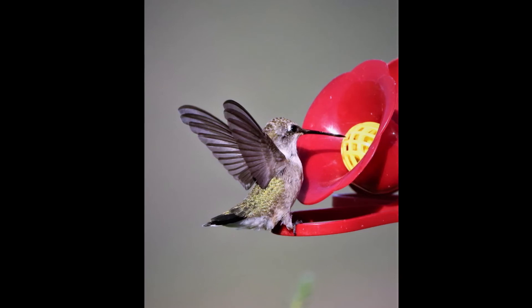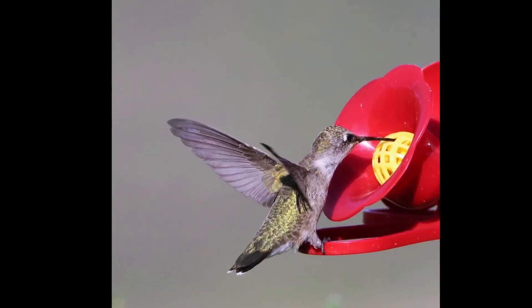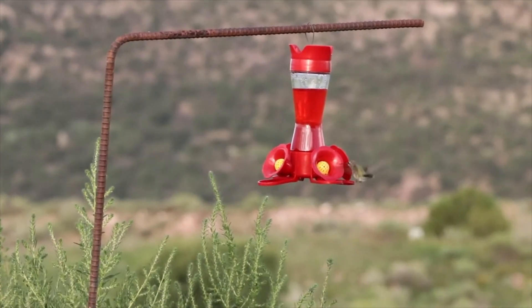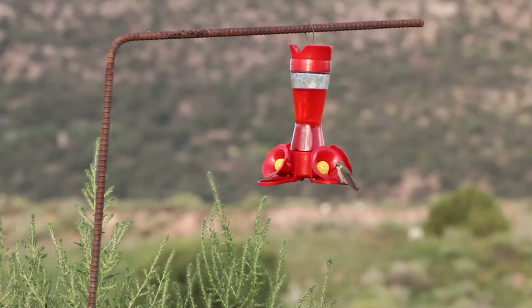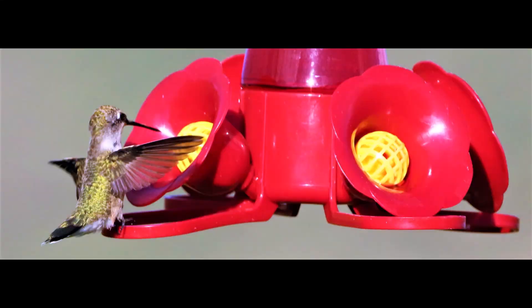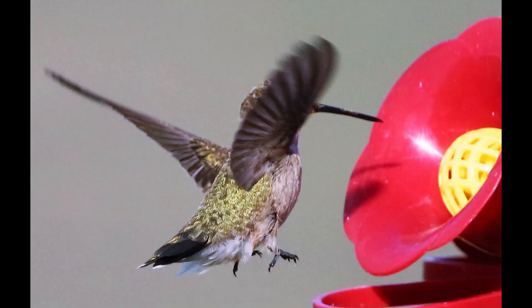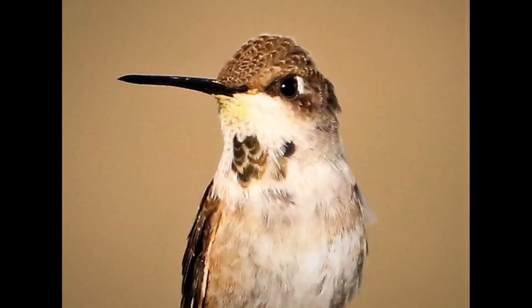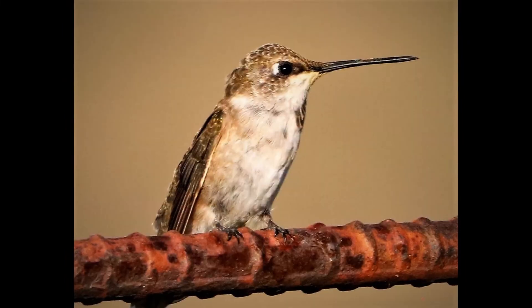Another thing I found interesting was their beak. I always assumed that the beak was probably just a hollow tube that they sucked nectar through. But as it turns out, they have a tongue as long as the beak and they can actually stick it out beyond the length of the beak. It's kind of a W shape and it works like a dog's tongue — it laps up the nectar from the plants and feeders.